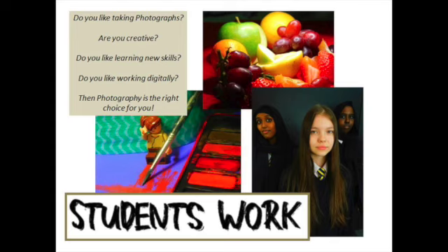We all partake in photography on a daily basis, whether that be a picture of your dinner or a photo shoot in your garden. Thank you for listening and stay safe.